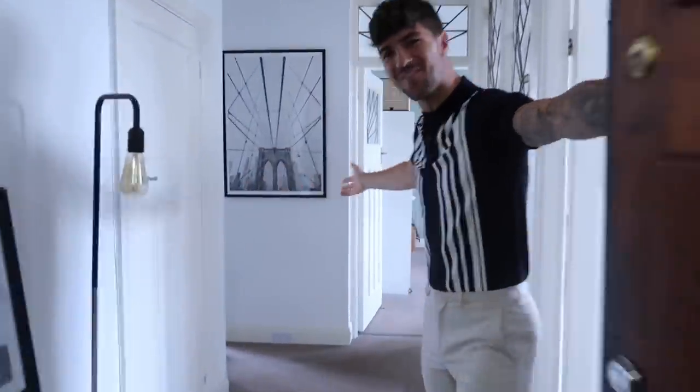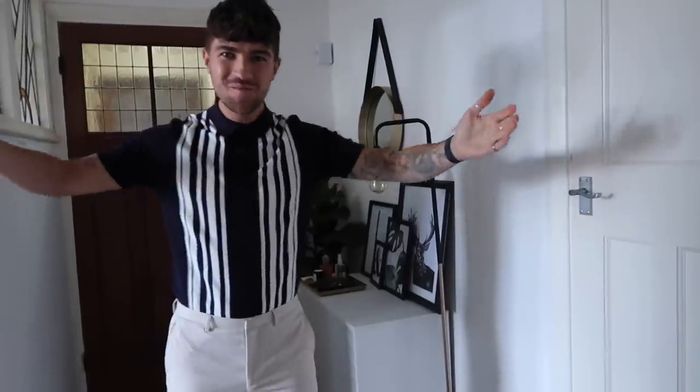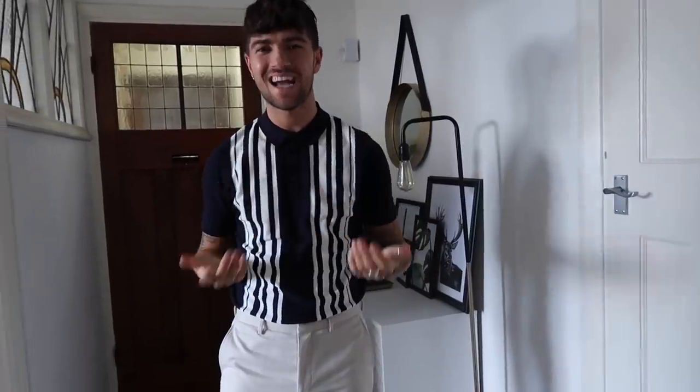Hello! Hi! Come on in! Welcome to our flat! Hello everybody! Welcome to our flat tour!